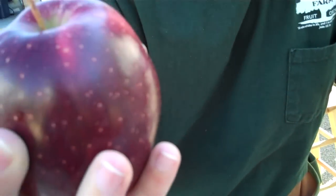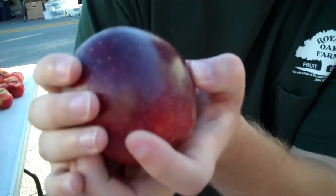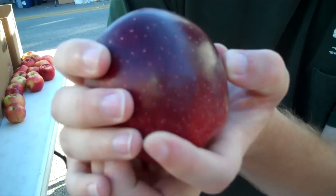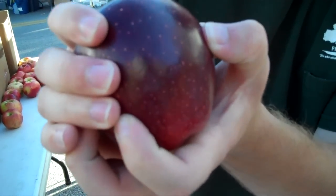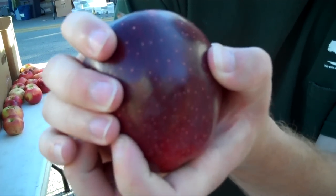Now if you want to look for a good apple, you want to look at the color — you want to make sure it's got a nice rich texture to it. The skin, you don't want it to be soft, at least not very soft. You want it to have a nice good firmness to it. Give it a little squeeze, make sure your fingers don't push in or leave any fingerprints.